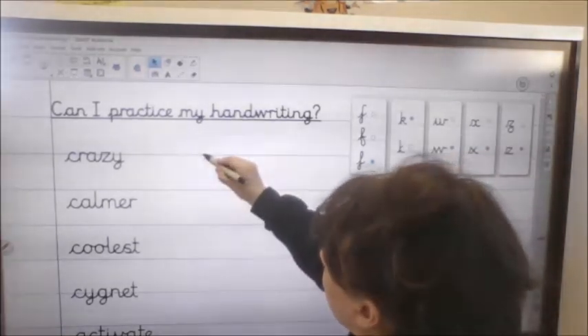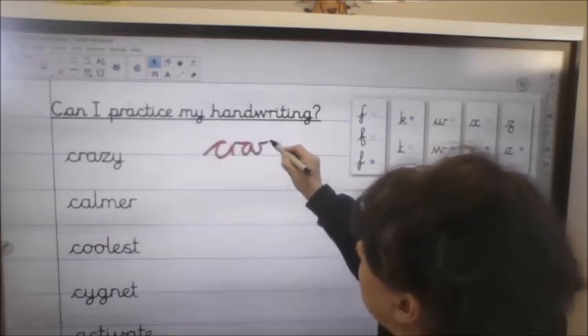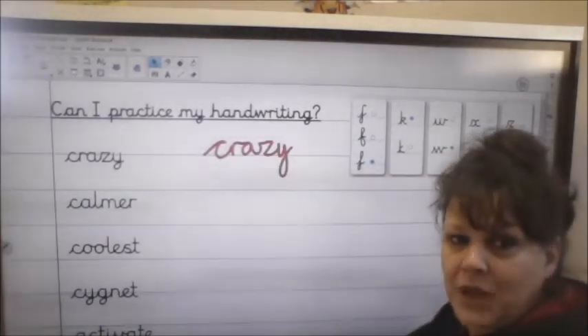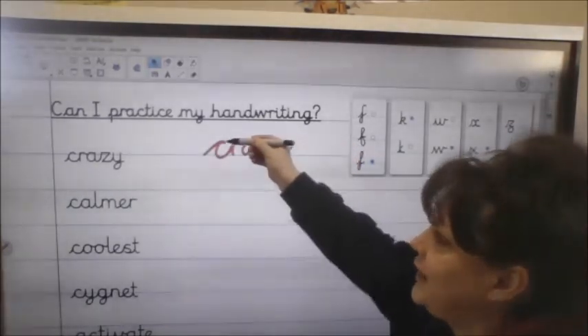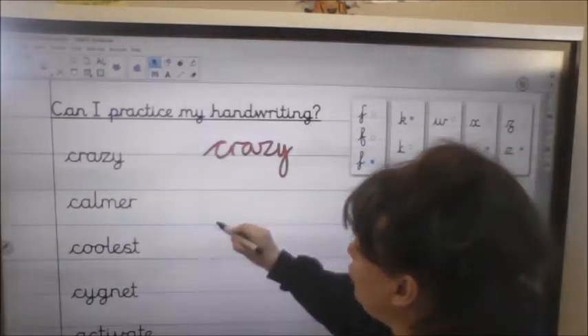So here we go — we lead into the C, R, A, Z, and then into our Y. Crazy. Try and make sure that your letters are nice and uniform size in lowercase. Crazy. So then we've got karma — lead into the C, A, tall L, M, E, R.